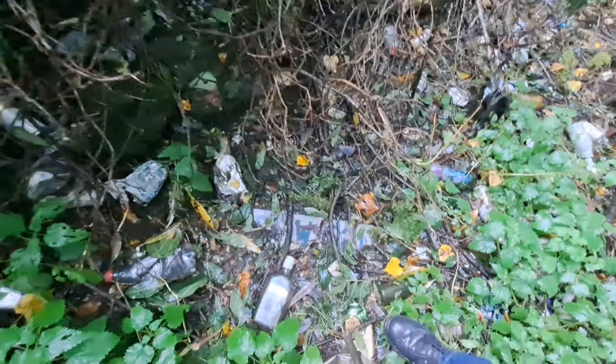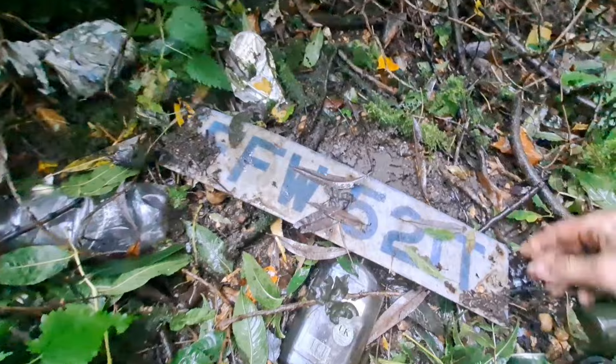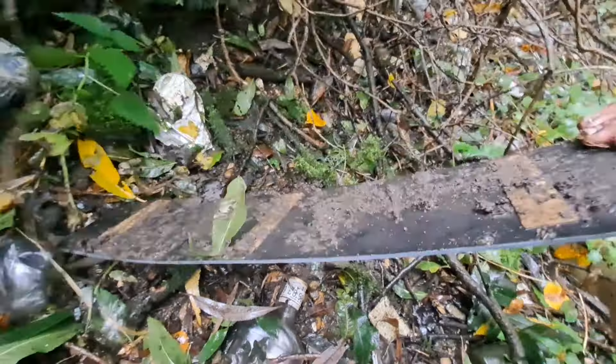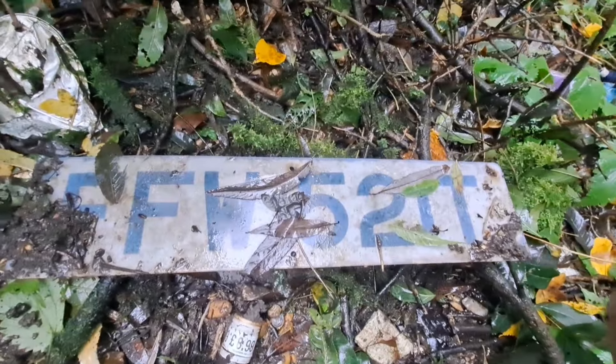So another old plate - T-reg. Strange how it's quite faded, the digits, but again it's intact so a nice one.